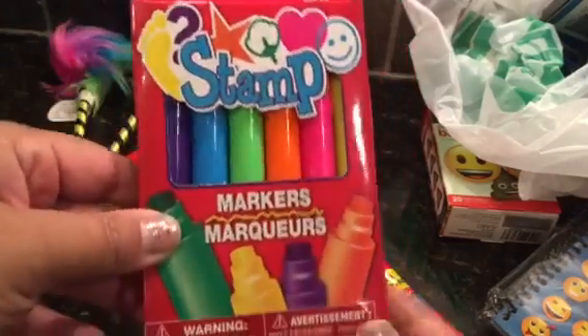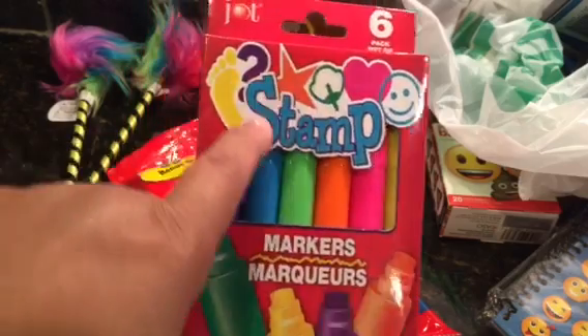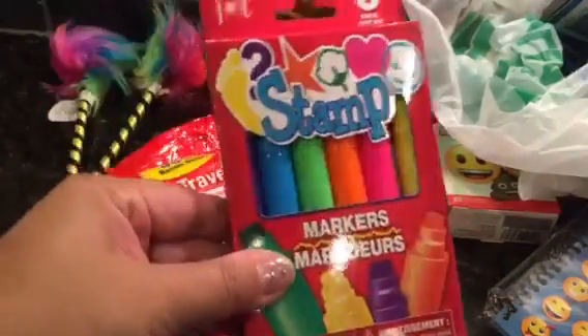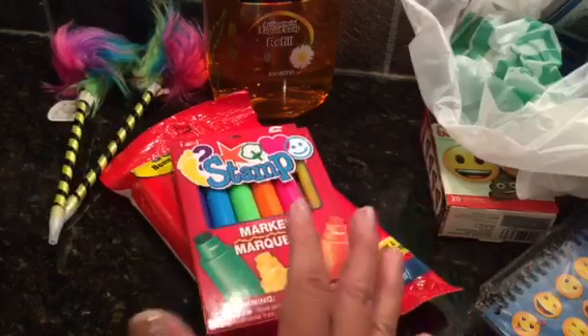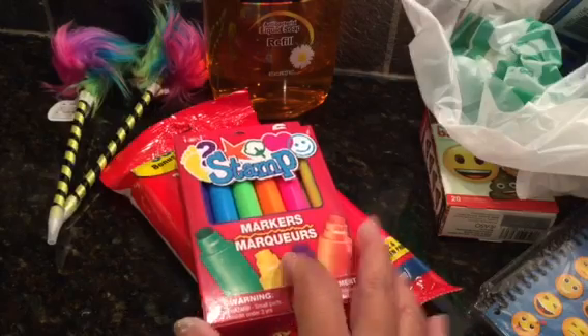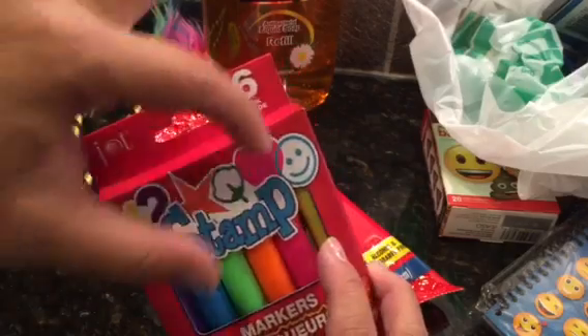I also found the stamp markers! They have a happy face, a heart, and different shapes - six in a pack. They also had regular round ones, scented ones, and line ones where you can make three lines with one marker.